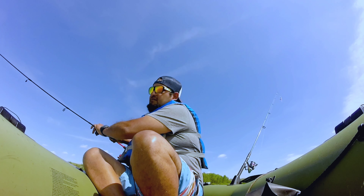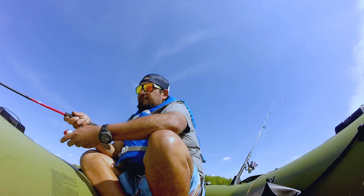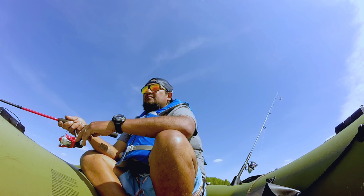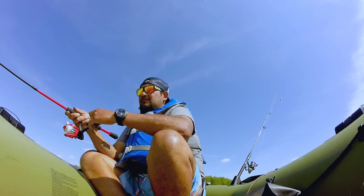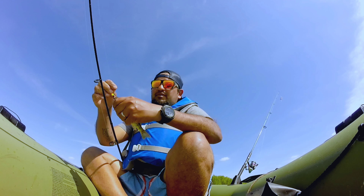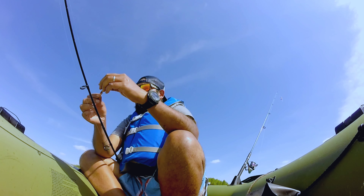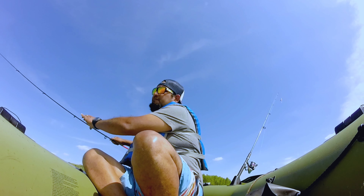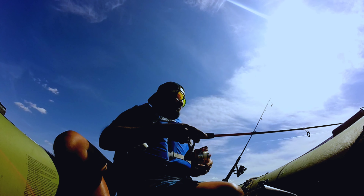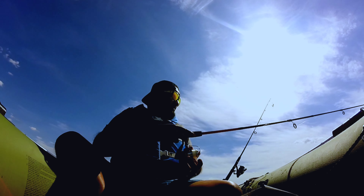Another one, baby! Let's hopefully hook into a decent one. Here we go — another little perch, five inches. Here we go. Just had another bite. The wind is dragging us.